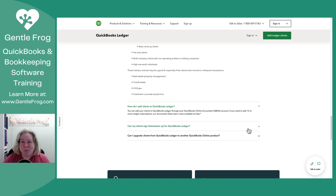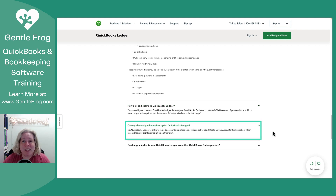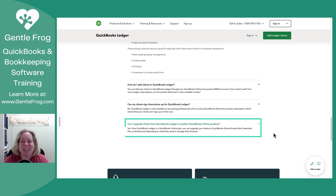Can clients sign themselves up for QuickBooks Ledger? No — QuickBooks Ledger is only available for accountants. Can clients upgrade from QuickBooks Ledger to another product? The answer is yes, and this is huge. There's that product I don't ever talk about, QuickBooks Self-Employed. One of my biggest problems with it is you cannot upgrade QuickBooks Self-Employed to a QuickBooks product, but it looks like this one you can upgrade. I saw in a forum that you cannot downgrade it, so if you have a client and you're thinking this would be great — no downgrades.